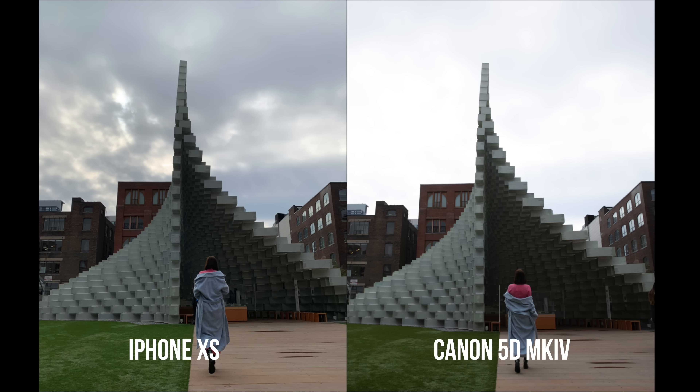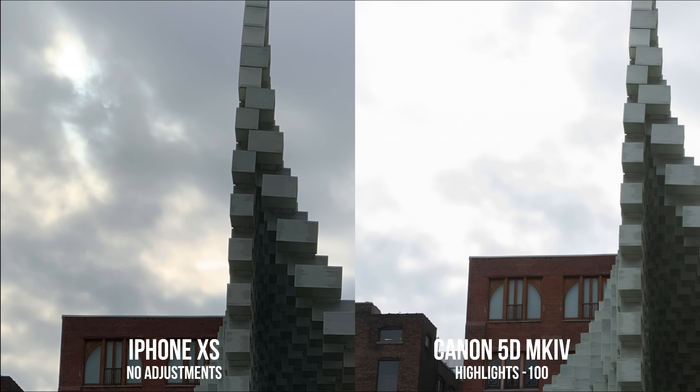Here's another example. You can see that straight out of camera in the sky, there is no detail in the Canon, whereas we've got a lot of clouds in the iPhone. So I bring the raw file into Lightroom, bring the highlights all the way down, and there's still less detail. And no matter how much I lower that exposure, there are areas that are completely blown out of the sky that are completely preserved in the iPhone photo. This is really impressive to me. And it was when I was shooting these photos that I really started noticing it, because you get the live preview on iPhone as well — so before you even take the photo, you can see this extra detail. And after you take the photo on the 5D, it doesn't look as good.